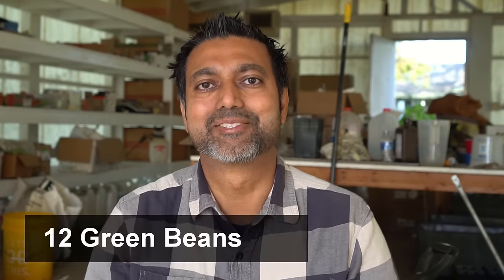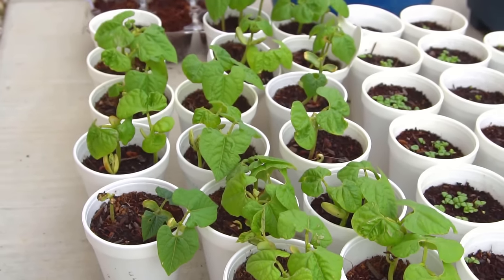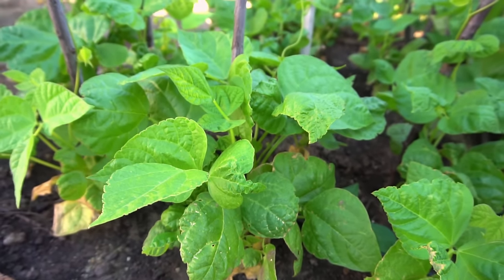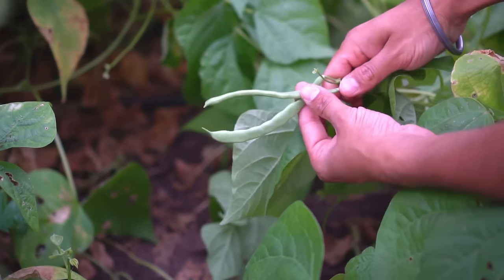Number twelve: green beans. Green beans are super easy to grow. You can directly seed green beans in your garden in April, or start them indoors to get a head start. There are vining varieties of green beans and also bush beans such as contender beans. No matter which variety you grow, green beans end up giving you a really good harvest.